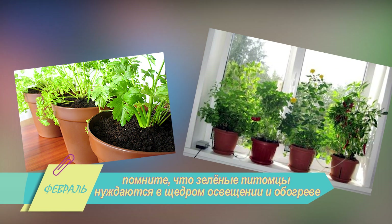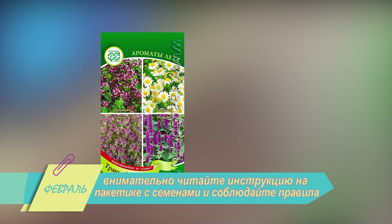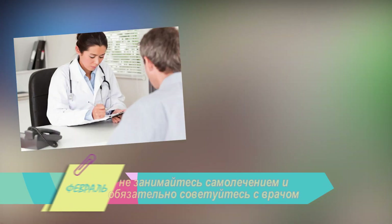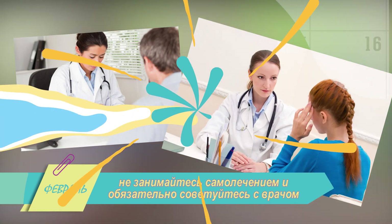Помните, что зеленые питомцы нуждаются в щедром освещении и обогреве, но каждое растение со своими индивидуальными предпочтениями. Поэтому внимательно читайте инструкцию на пакетике с семенами и соблюдайте правила. Не занимайтесь самолечением и обязательно советуйтесь с врачом перед употреблением лекарственных трав.